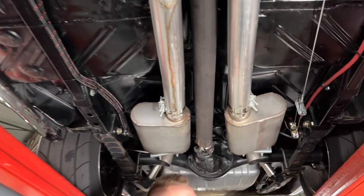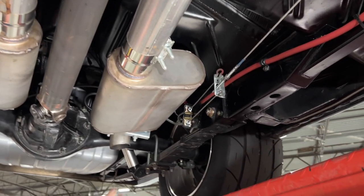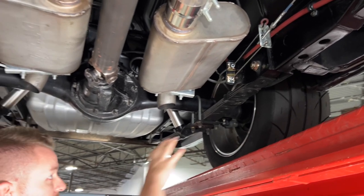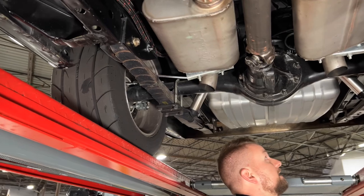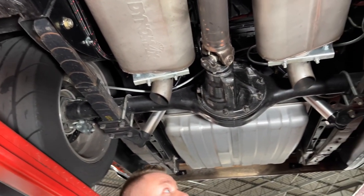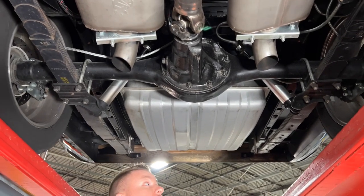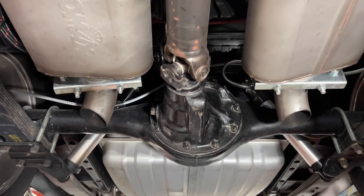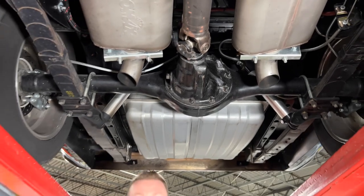Working our way back, the car has been mini-tubbed to fit these big Mickey Thompsons underneath. The leaf springs were moved inward three inches to allow the tire to get up under there. You have adjustable QA1 shocks out back. There's an eight and three-quarter inch Chrysler rear end with 4.10 gears and a Detroit Posi-Trac. Overall, just a really nice car. New gas tank. This car is just absolutely amazing.